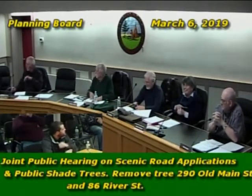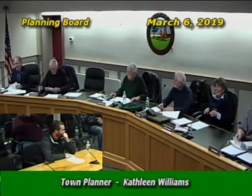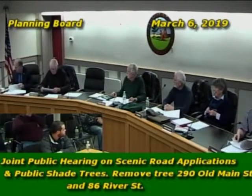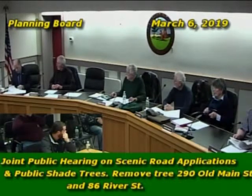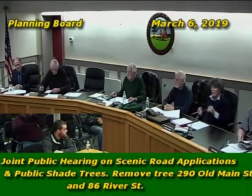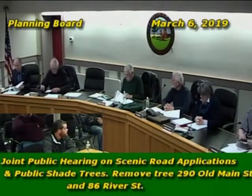One public comment was received from Bob Churchill in support of removal of the tree at 86 River Street, and no other correspondence was received. A question was raised about whether any feedback came in regarding the 9 out of 12 tree — none was received. A motion was called to empower the tree warden to remove both trees.